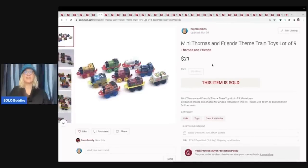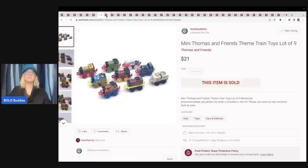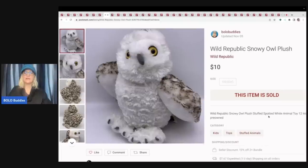Bolo means 'be on the lookout.' Here's some more Thomas the Train — these are the little guys, the minis. I sold nine of these for $21 plus shipping. The next item is this Wild Republic Snowy Owl plush. In the description it also says 'stuffed spotted white animal.' I sold this for $10 with the buyer paying shipping.